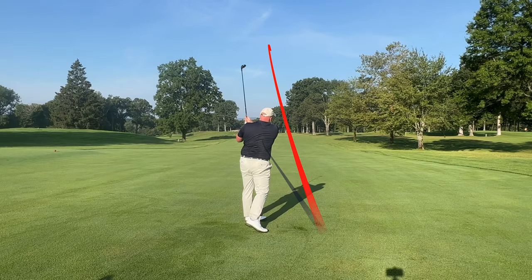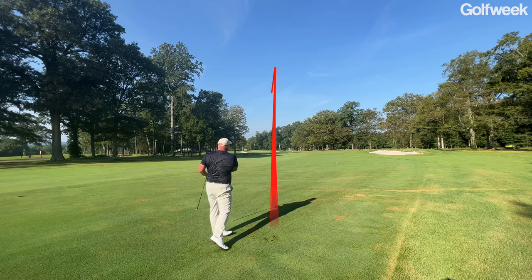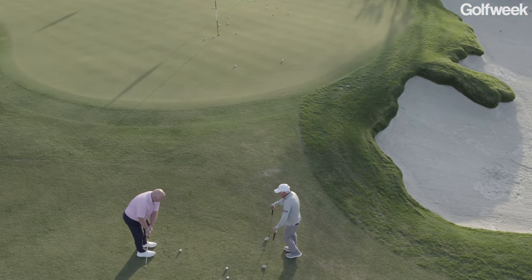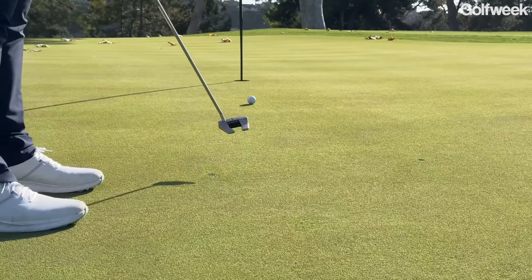Your ideal golf ball should give you lots of distance off the tee. It should be dependable and consistent when you're hitting in windy conditions and using your long irons. It should give you a feeling of touch and create a lot of spin with your wedges, and it should also sound great when you're hitting your putts.